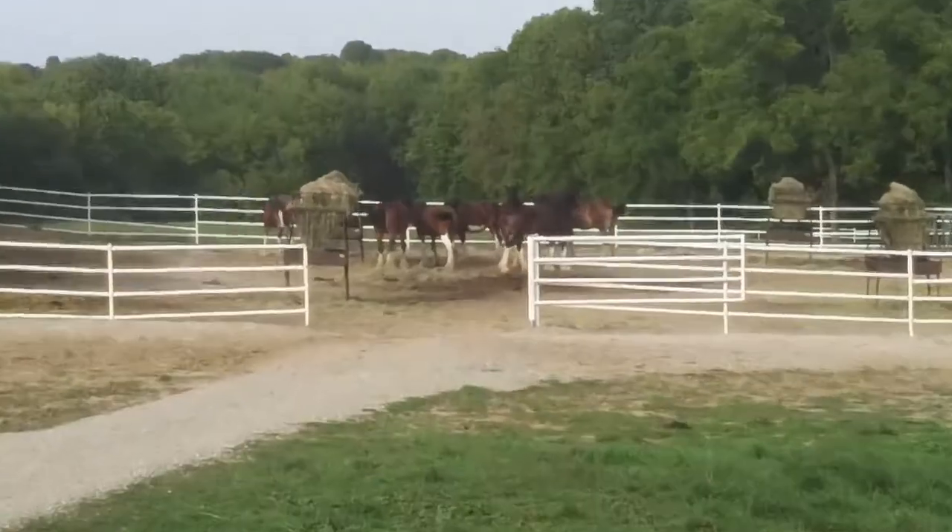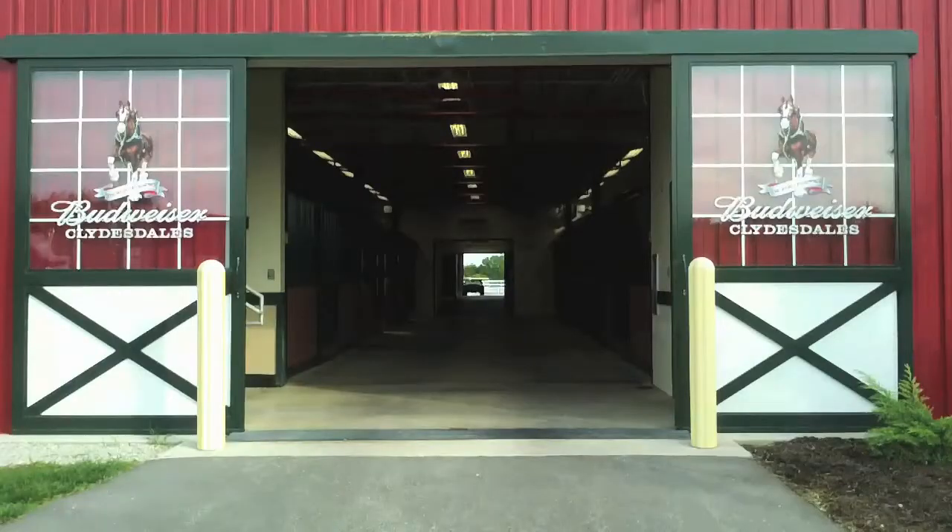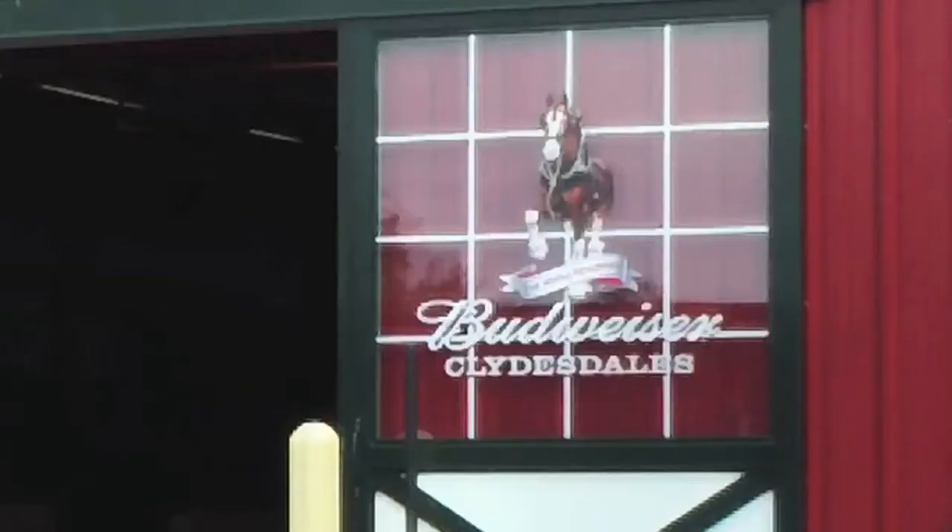Before long, Anheuser-Busch will be corralling their best and most beautiful performers to film commercials for the 2013 NFL Super Bowl, their most anticipated presentation of the year.